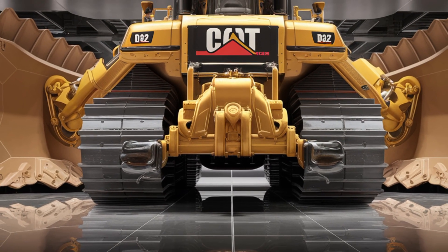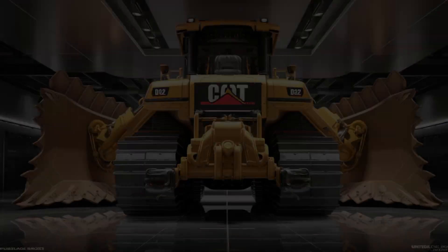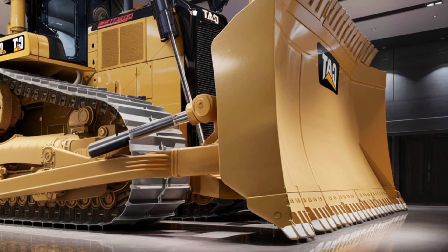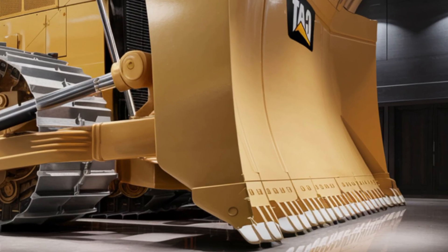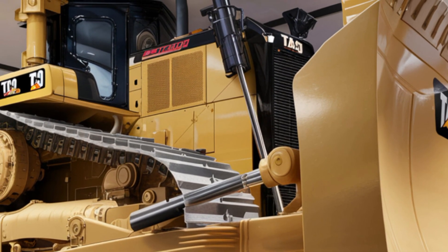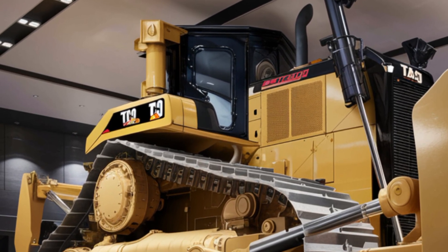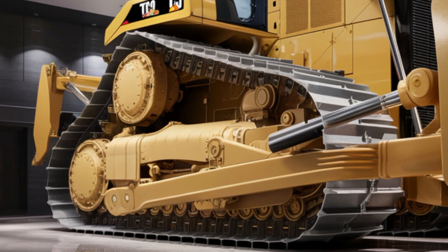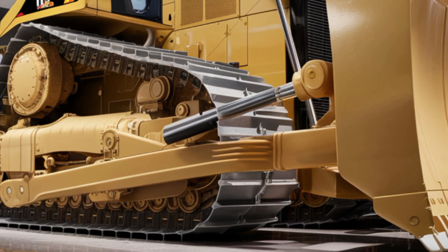So that's the 2026 Caterpillar D12 bulldozer — a machine that combines raw power, advanced technology, and operator comfort in one gigantic package. Whether you are in construction, mining, or large-scale land development, this is the ultimate machine built to handle the toughest challenges in the world. If you enjoyed this breakdown, don't forget to like, share, and subscribe for more updates on the latest heavy equipment innovations.